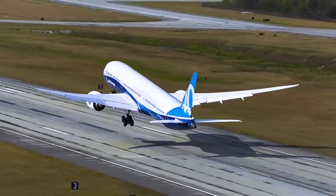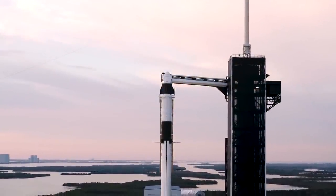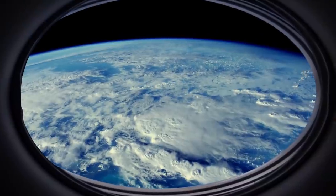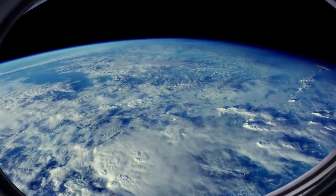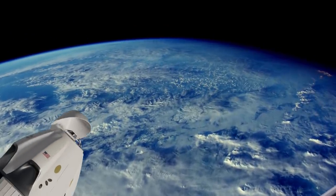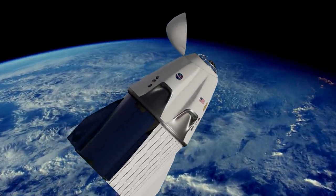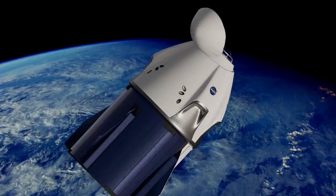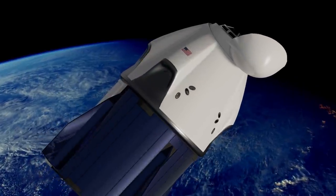Just like a commercial airliner, SpaceX's Dragon is now certified by the FAA to fly private customers. This means if you can afford it, you can buy a ticket to orbit. Now building a human-rated spacecraft is no easy accomplishment, so today we're going to take a look at the Crew Dragon's development process to find out what kind of systems you need on board a 21st century spacecraft, and how do you test and certify those systems before it's safe to fly people.